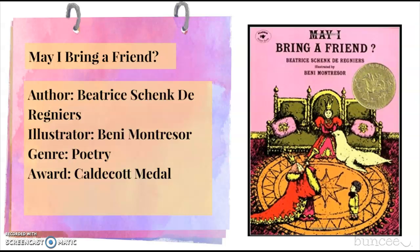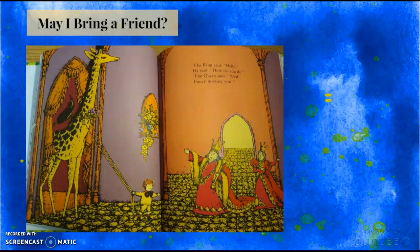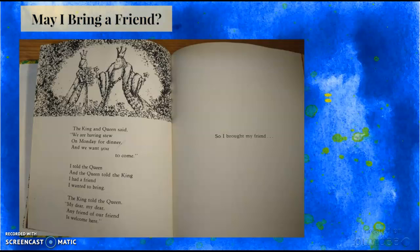The next one I chose is called May I Bring a Friend. This is one of my favorite books. It is written by Beatrice Schnink de Reiners and it has cute poetry that received a Caldecott Medal. I really love this book because it has a nice rhythm and leaves you feeling very happy.